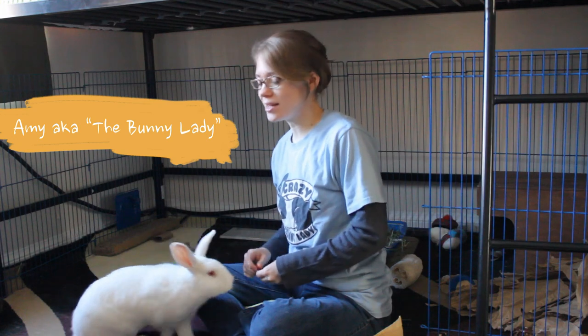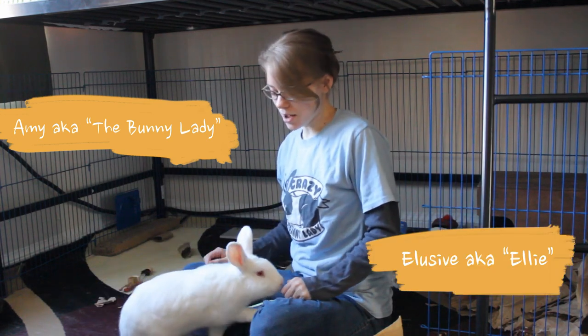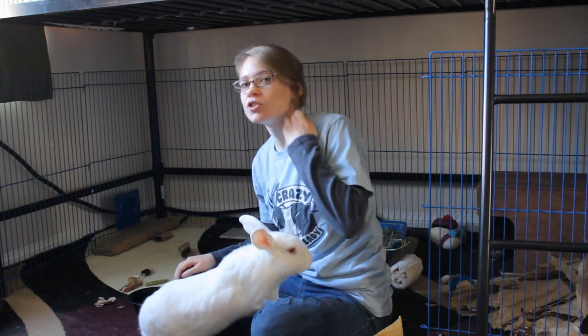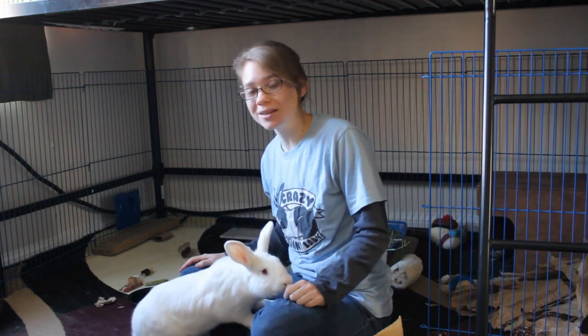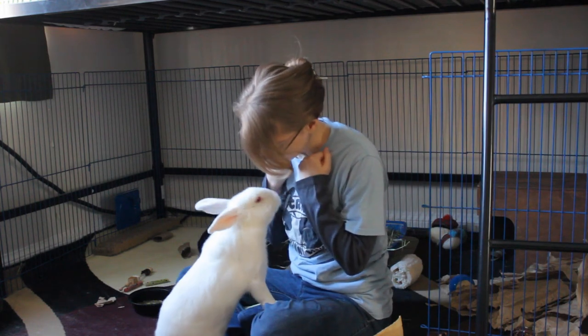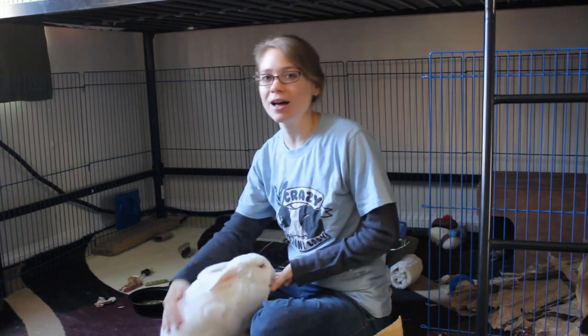Hello, I'm Amy the bunny lady and this is my partner Elusive, Ellie for short. Today we're going to teach you how to teach a rabbit to give you kisses. Give me a kiss. Good job!